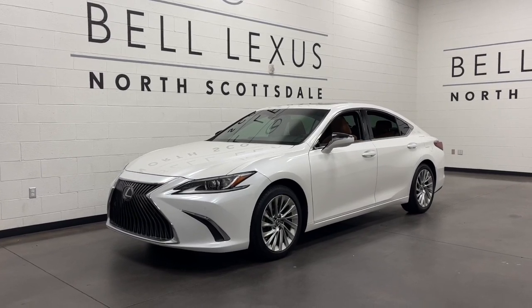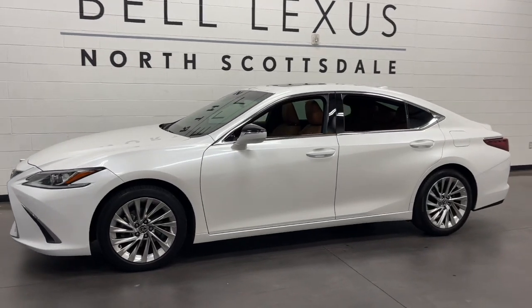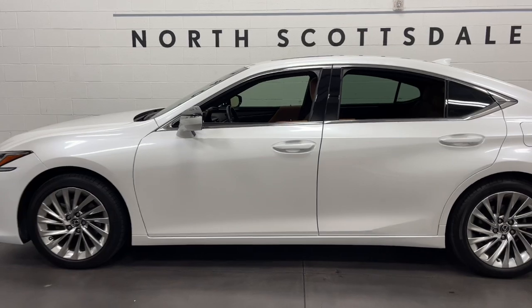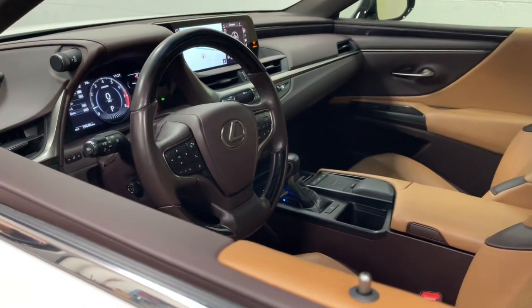Looking for your dream car? It could be the 2020 Lexus ES. This vehicle is an outstanding buy with fewer than 30,000 miles on the odometer. Elevate your daily drive in this boldly styled ES.